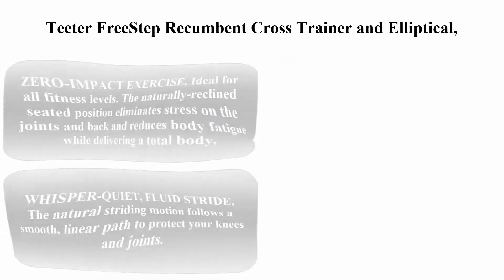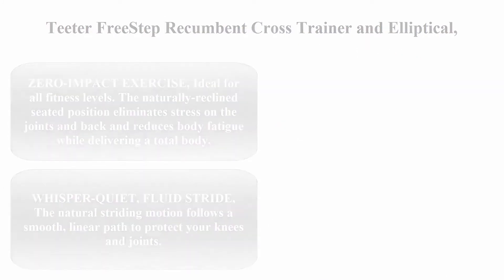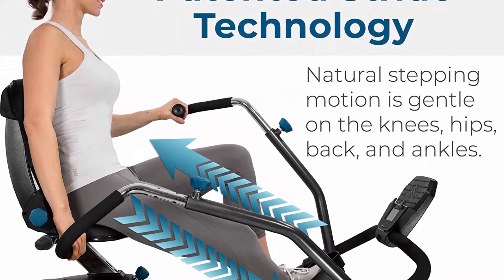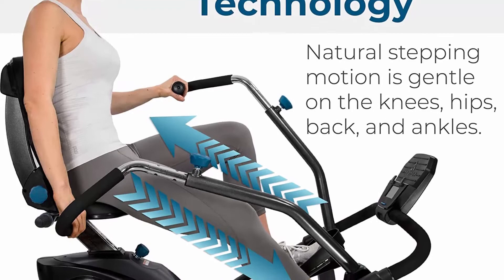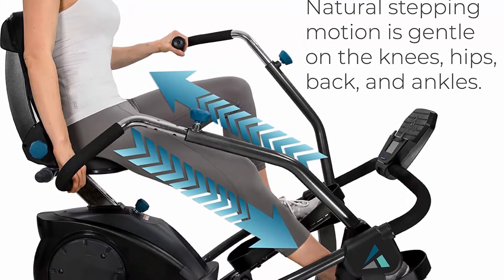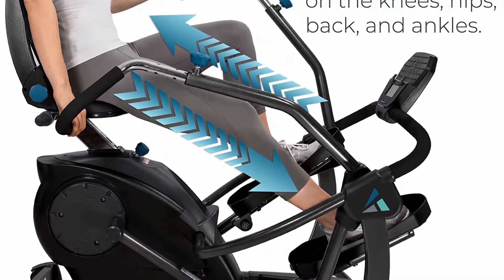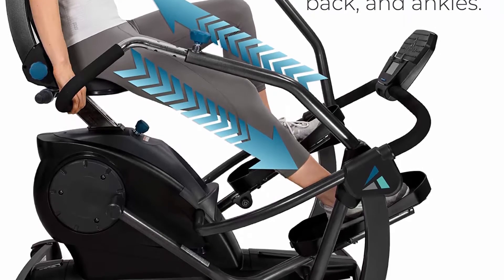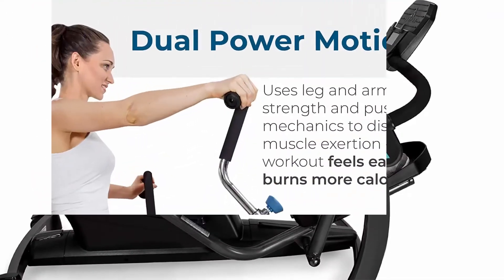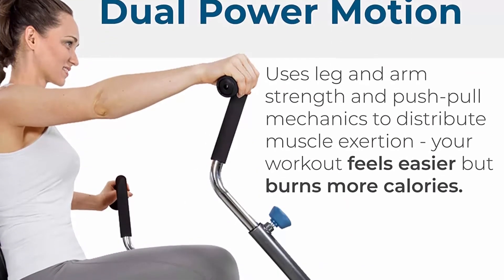Top 3: Teeter Free Step Recumbent Cross Trainer and Elliptical. Zero-impact exercise ideal for all fitness levels. The naturally reclined seated position eliminates stress on the joints and back and reduces body fatigue while delivering a total body fat-burning cardio workout. A great exercise option for those with arthritis, Parkinson's, or MS. Whisper quiet fluid stride.